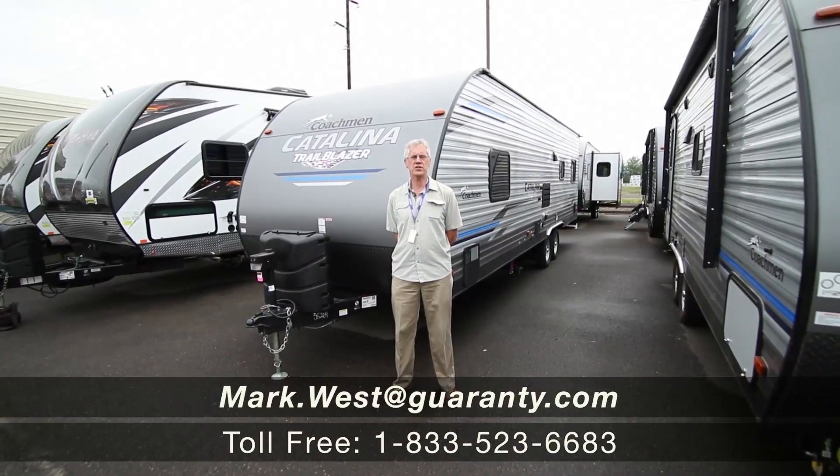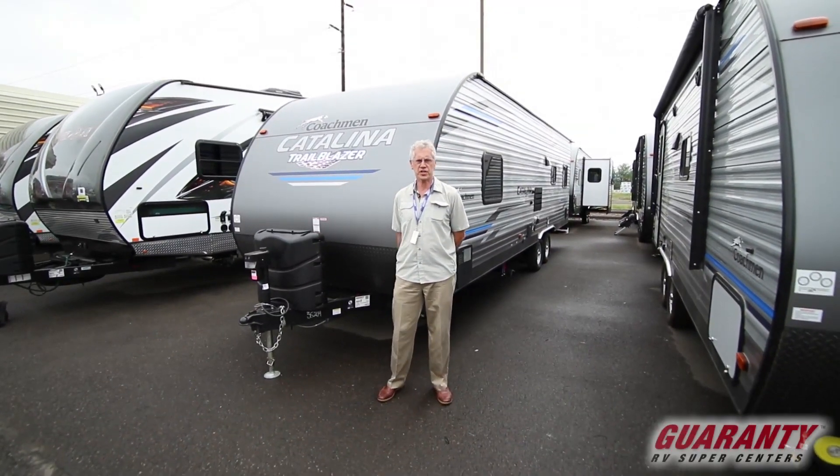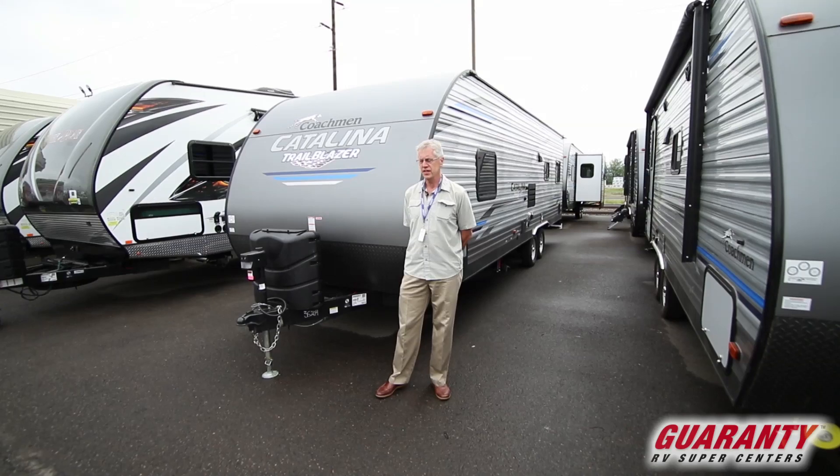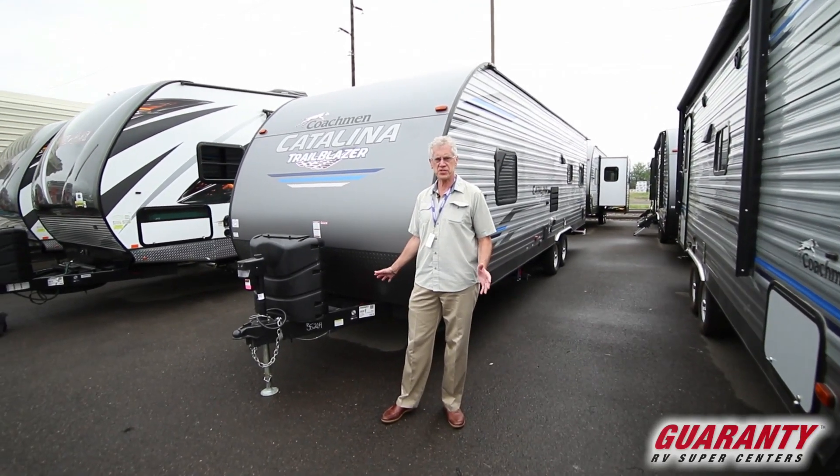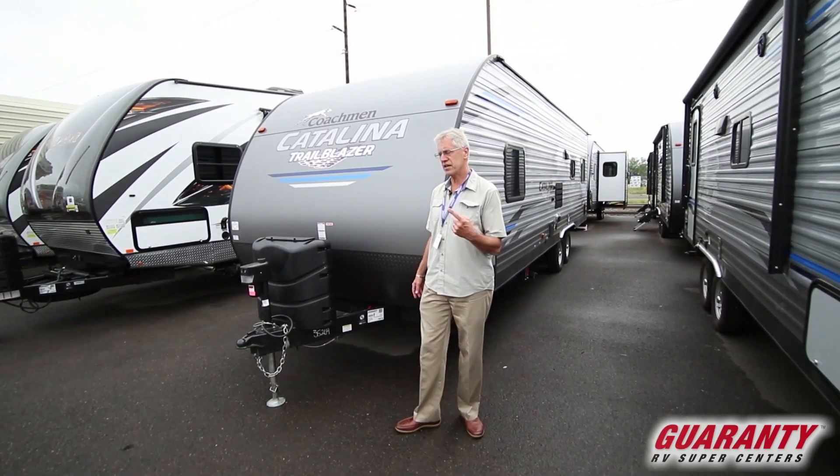Hey folks, Mark West with Guaranty RV. Today we're going to look at a Catalina Toy Hauler. This is the 26TH — it's one of the bigger sizes. Let's take a look inside.